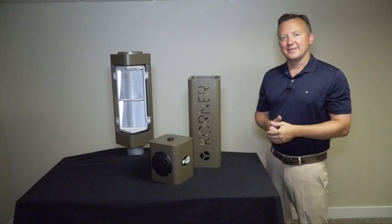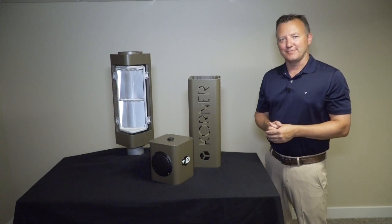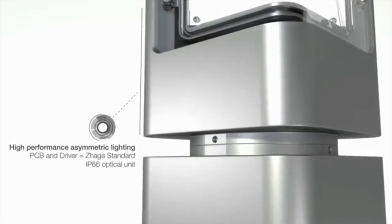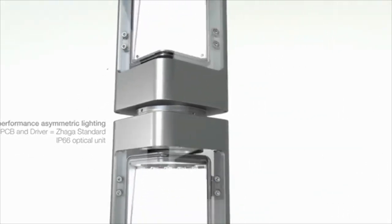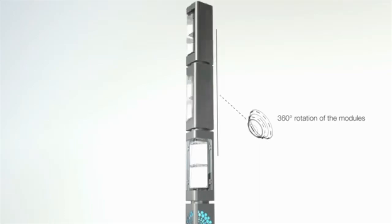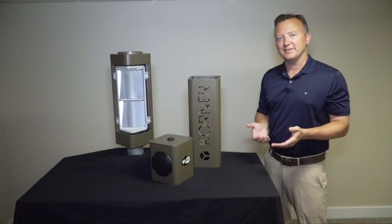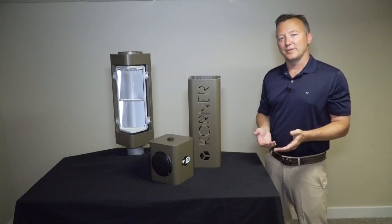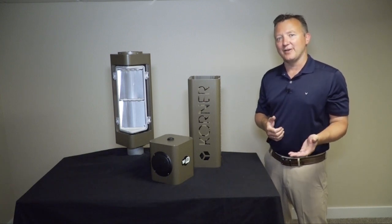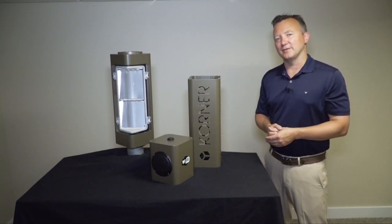Let's start with the lighting. There are three standard base height options — roughly 5 feet, 8 feet, and 11.5 feet. The road and pathway module is IP66 rated and IK10 rated, using a UV protected polycarbonate lens. We offer 3,000 and 4,000 Kelvin standard with type 2, 3, 4, and 5 distributions, providing nominally 2,000 to 4,000 lumen output.